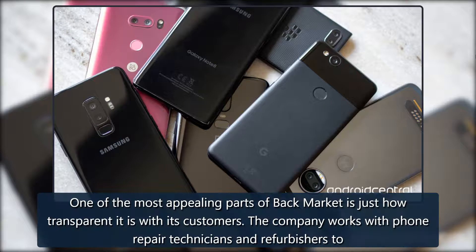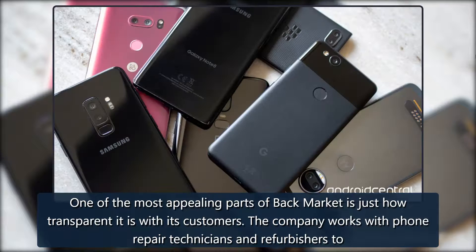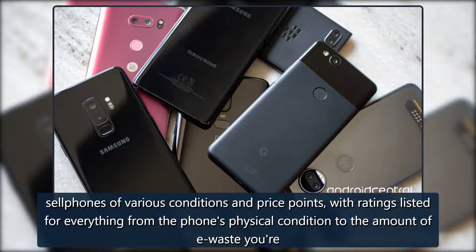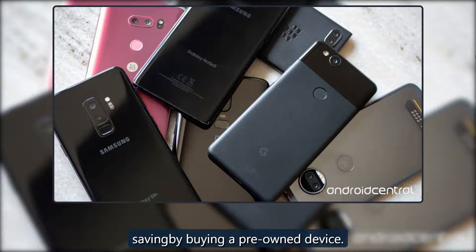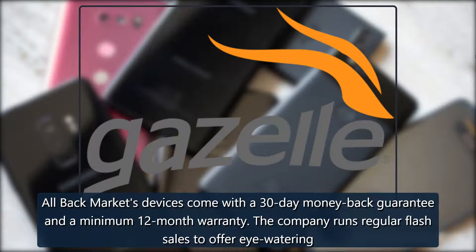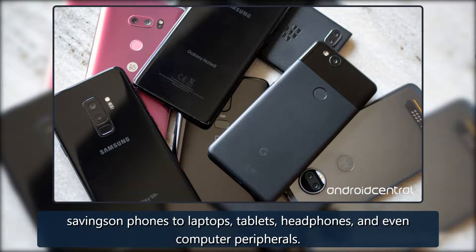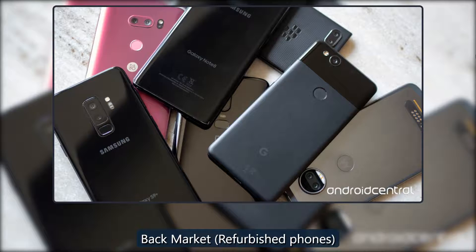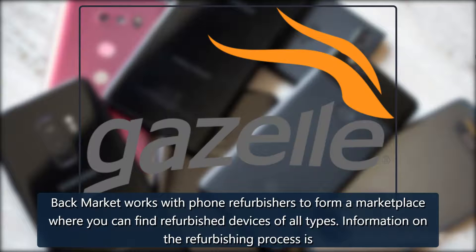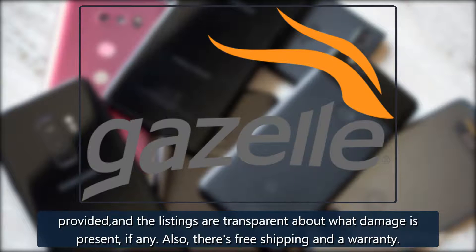Back Market: one of the most appealing parts of Back Market is just how transparent it is with its customers. The company works with phone repair technicians and refurbishers to sell phones at various conditions and price points, with ratings listed for everything from the phone's physical condition to the amount of e-waste you're saving by buying a pre-owned device. All Back Market devices come with a 30-day money-back guarantee and a minimum 12-month warranty. The company runs regular flash sales to offer eye-watering savings on phones, laptops, tablets, headphones, and even computer peripherals. Back Market works with phone refurbishers to form a marketplace where you can find refurbished devices of all types. Information on the refurbishing process is provided and the listings are transparent about what damage is present, if any. There's also free shipping and a warranty included.